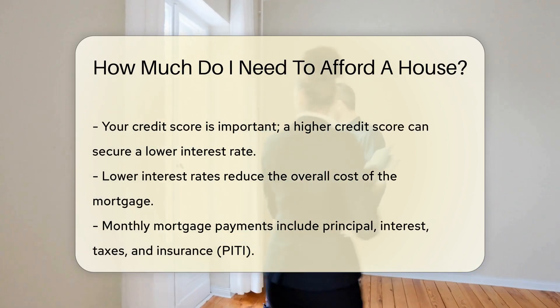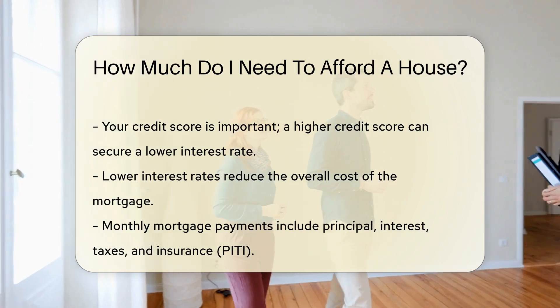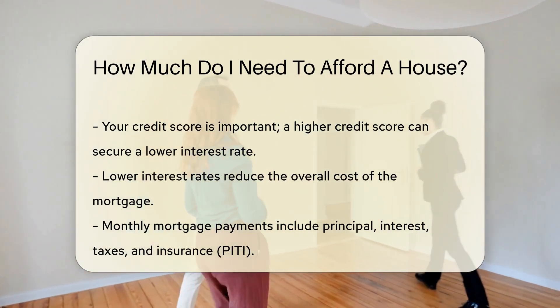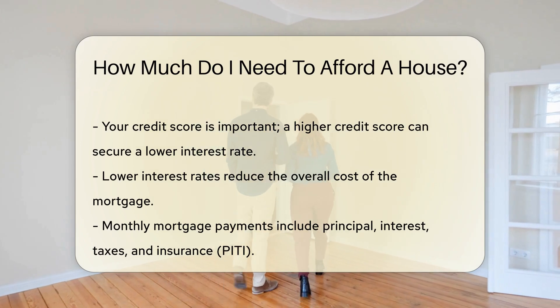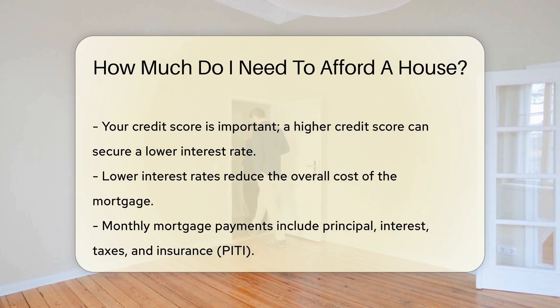Next, think about your credit score. A higher credit score can secure a lower interest rate, which reduces the overall cost of the mortgage. Monthly mortgage payments are another consideration. These payments include principal, interest, taxes, and insurance — PITI. Ensure your monthly income can cover these payments comfortably.